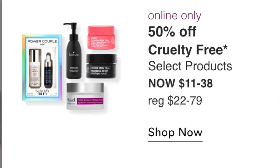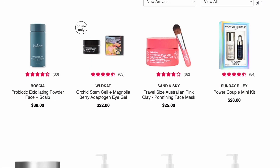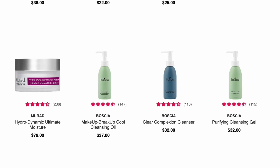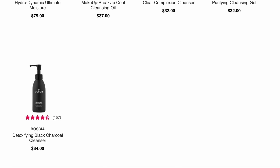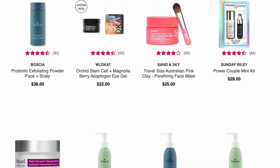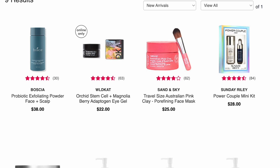Online only September 12th: 50% off cruelty-free products including some Sunday Riley kits, Murad moisturizer, and cleansers from Boscia. There's also a Sand & Sky travel-size Pink Clay Pore Refining Face Mask at $12.50 — I've heard amazing things about that mask, so I might pick it up just out of curiosity. The other products like the adaptogen eye gel I'll pass on.